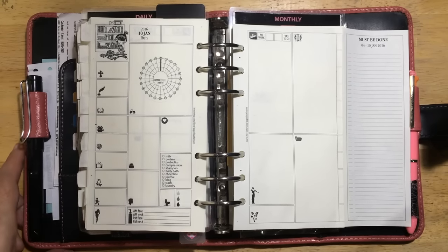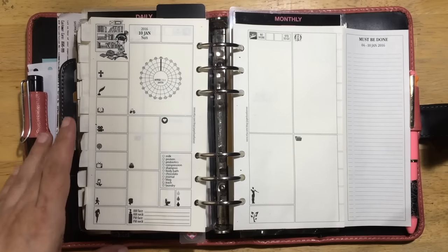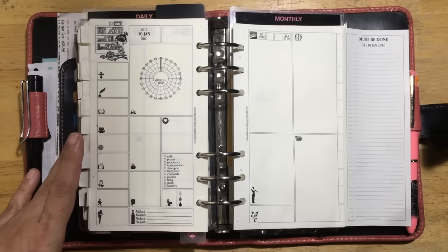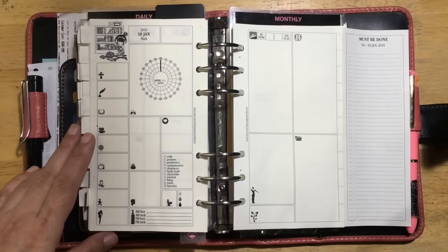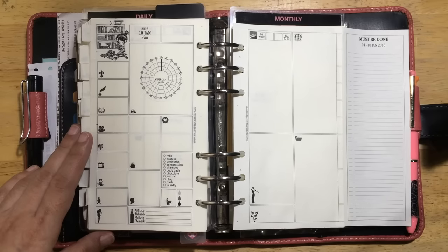Hello everyone, this is Marianne and I'm back with another video. This is going to be a video about the concept of dedicated spaces in my planner pages. I have been meaning to do this video for a while and I think I've mentioned it in my previous videos but I haven't really been able to talk about it at length. I thought of doing this video now because this is an idea that I have been thinking about at length for the past couple of weeks.